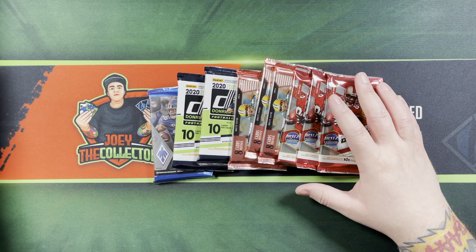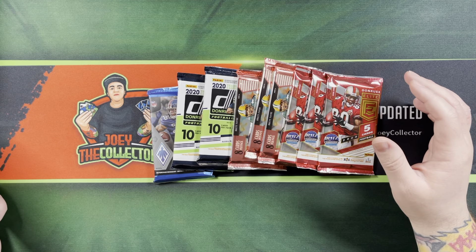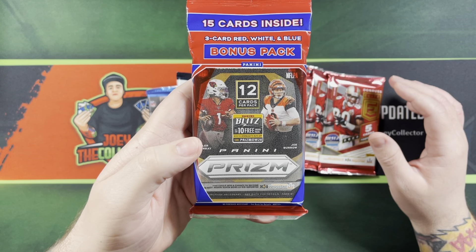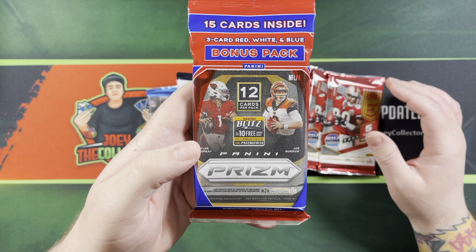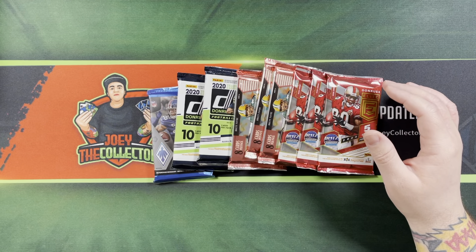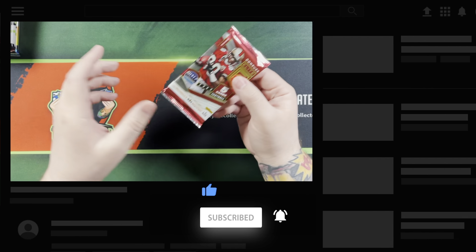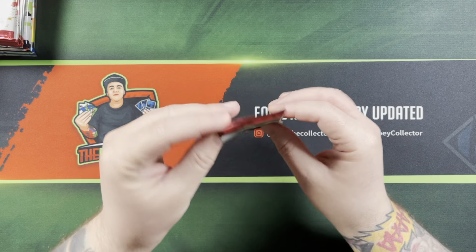I am coming up on 250 subscribers, so when I do hit that I'll be doing another giveaway. I'm going to be giving away a cello pack of 2020 Prism Football. This is not the video for the giveaway — it'll be after I hit 250 subscribers. So keep an eye out for my videos when I announce that. If you haven't subscribed, I appreciate you subscribing and hit that like button — it helps me out a lot.